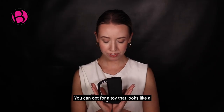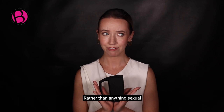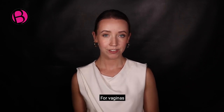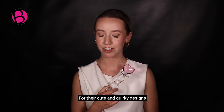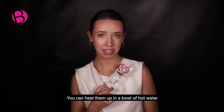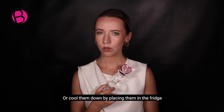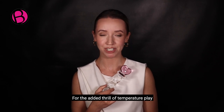Or you can opt for a toy that looks like a sleek bit of technology rather than anything sexual. For vaginas, glass dildos are renowned for their cute and quirky designs. You can heat them up in a bowl of hot water or cool them down by placing them in the fridge for the added thrill of temperature play.